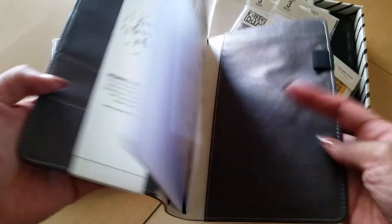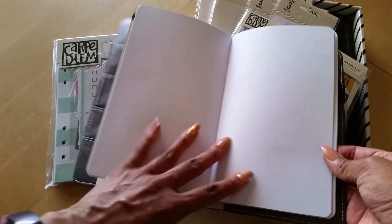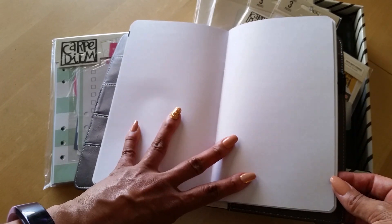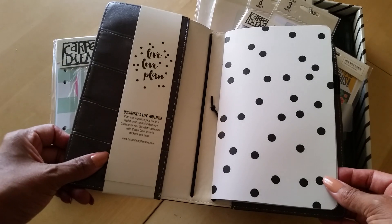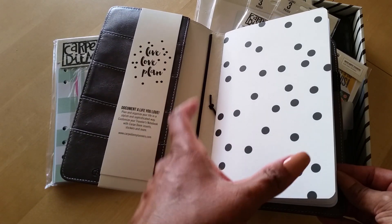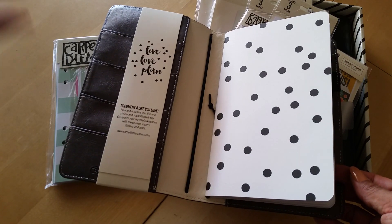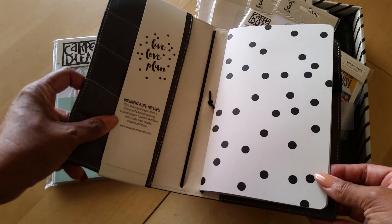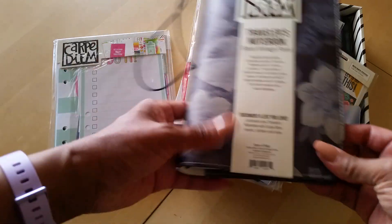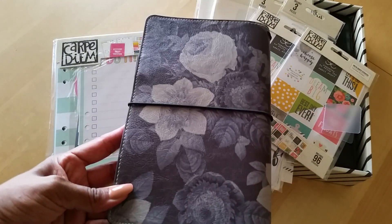It does come with one insert — it's just a blank insert. It looks like it's wider than a standard size insert. I know this is a standard size TN but the insert looks a little bit wider than the standard size. It looks almost like the Moleskine insert. But anyway, so that is that. And this is the back — look how pretty that design is. I love this design.